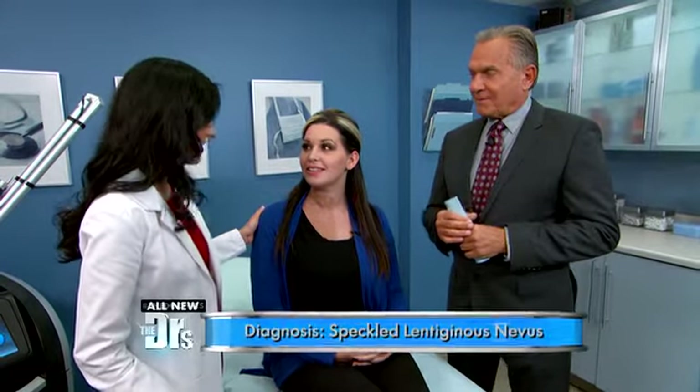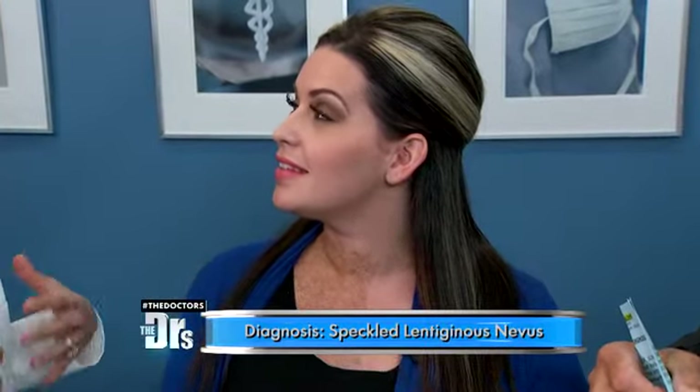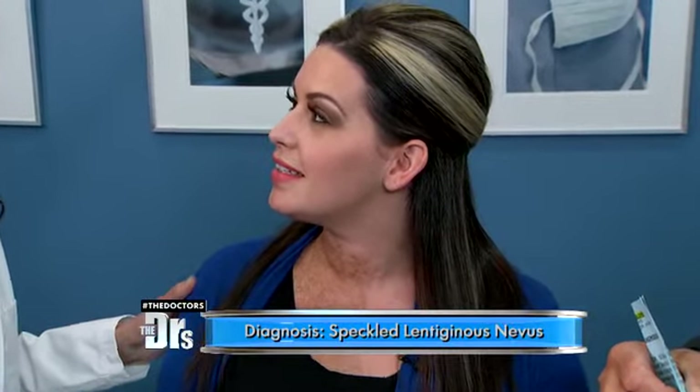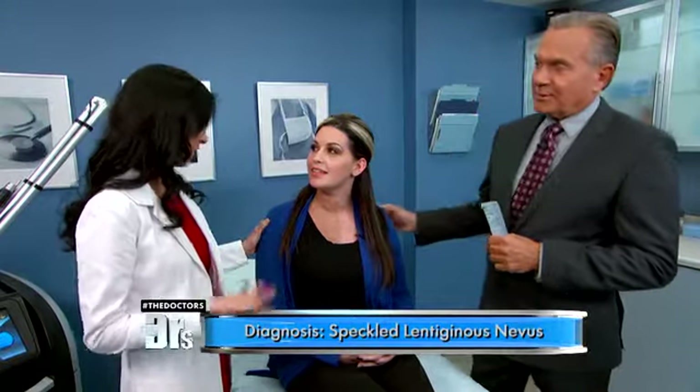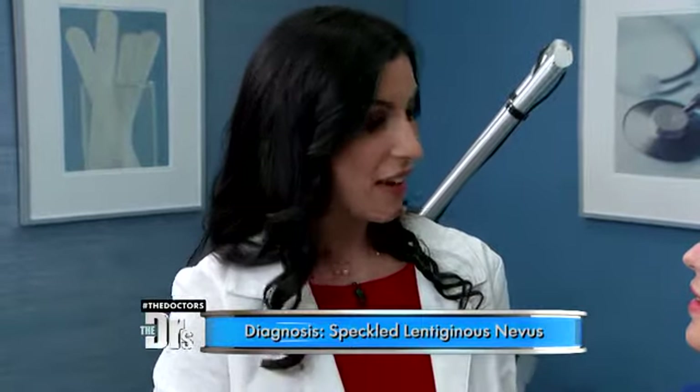We're here with Samantha, and you can see her freckles on that side, but on this side I don't see any freckles. So what an interesting, unique situation. Samantha, this is called a speckled lentiginous nevus — a very specific type of birthmark, which started when you were an embryo. The pigment cells in your neural crest developed a mutation or a change, and as the cells migrated over, it actually only affects half the body. That's why there's such a sharp cutoff.